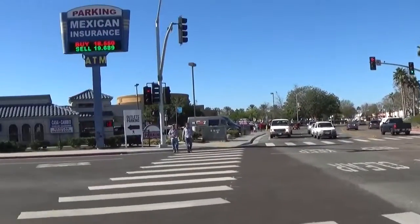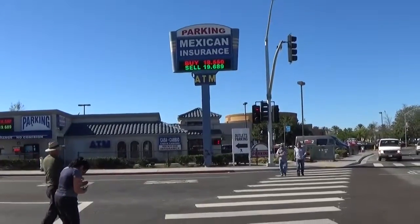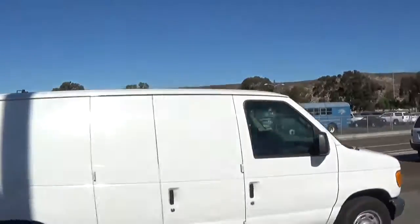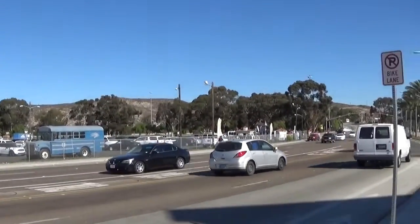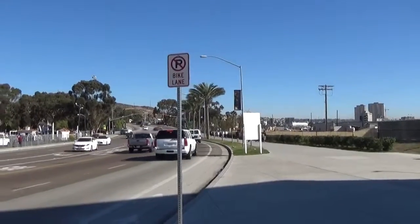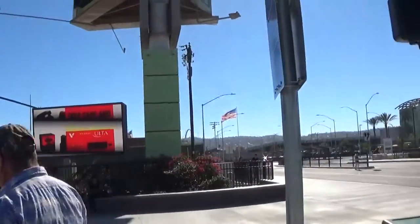So that's it for walking to Mexico — the San Ysidro pedestrian walk to Mexico. We went in down there and returned over here.